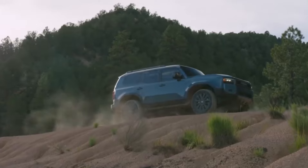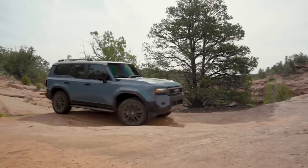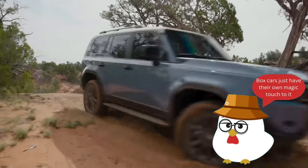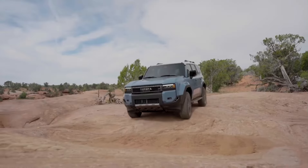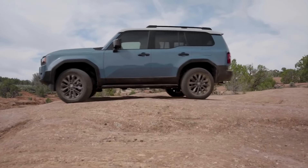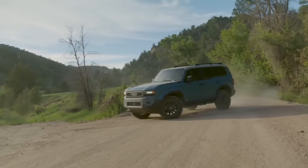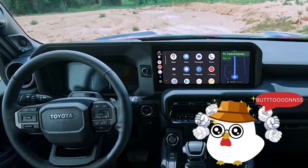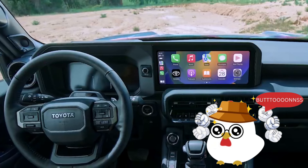rectangular headlights, and a bold, modernized look. Whether traversing rugged trails or city streets, the Land Cruiser and Land Cruiser 1958 models infuse dynamic energy into every adventure, paying homage to the brand's rich history.